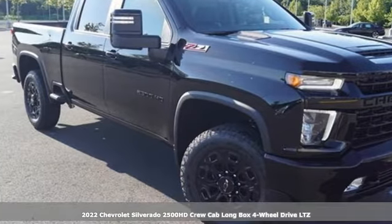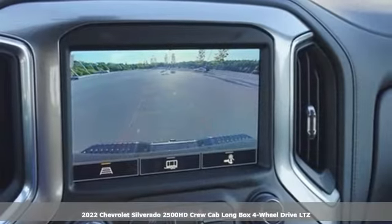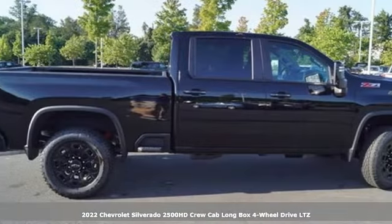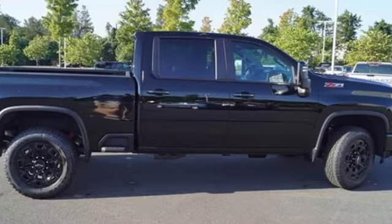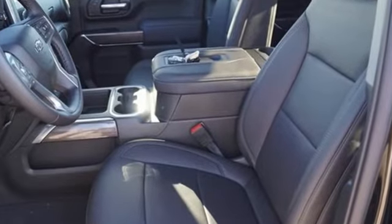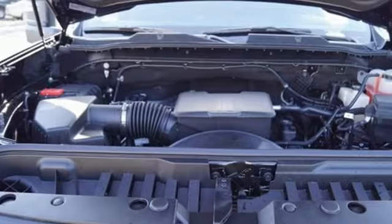Here's the new 2022 Chevrolet Silverado 2500 HD — projecting strength and durability, and built to back it up. This Silverado 2500 HD is definitely one book you can judge by its cover. It comes with great features you'll love.